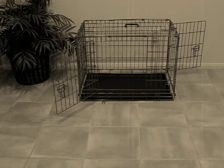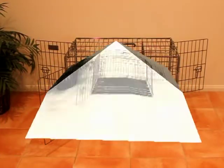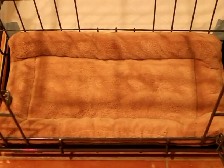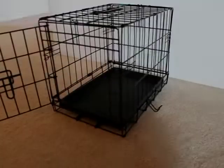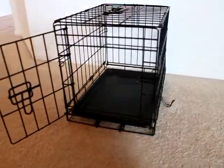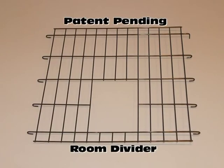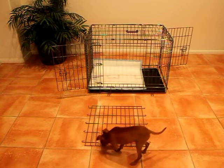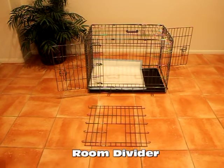At first glance, the Potty Training Puppy Apartment may look like an old-fashioned crate. However, it's a specially designed puppy apartment that has one bedroom and one bathroom. Most dog crates only have one door and do not include our patent-pending room divider, which is the key element in making it possible to be used as a potty training device and indoor doggy bathroom. The Potty Training Puppy Apartment is the only type of dog crate in the world that includes the patent-pending room divider.